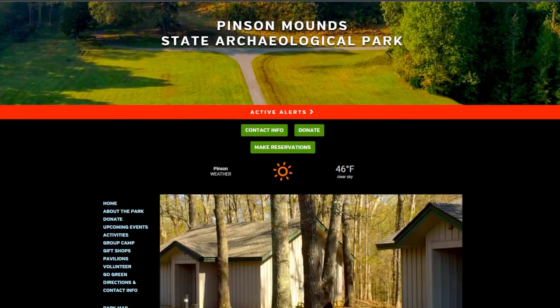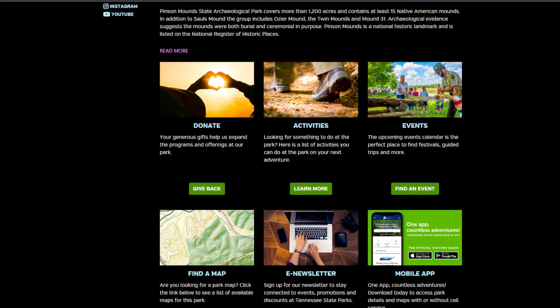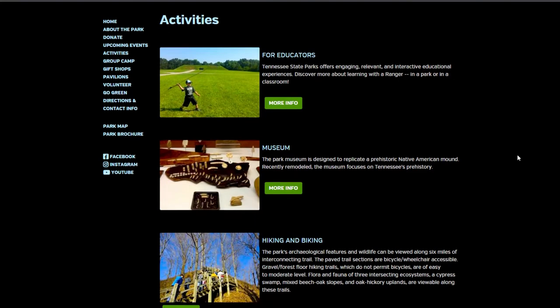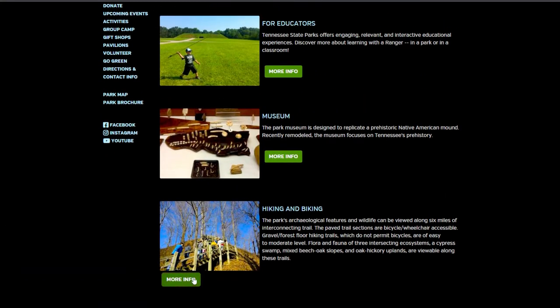Pynchon Mounds State Archaeological Park is a National Historic Landmark which covers more than 1,200 acres and contains 15 Native American mounds. With picnic facilities and clean bathrooms, you'll be well prepared to explore and learn about this historic location through its miles of well-maintained hiking trails.